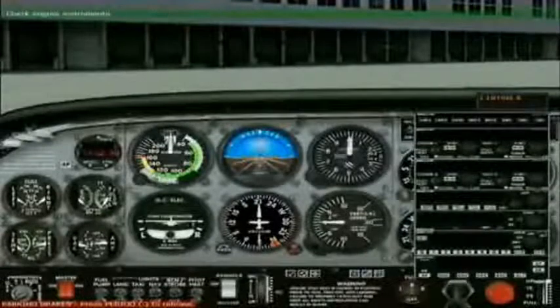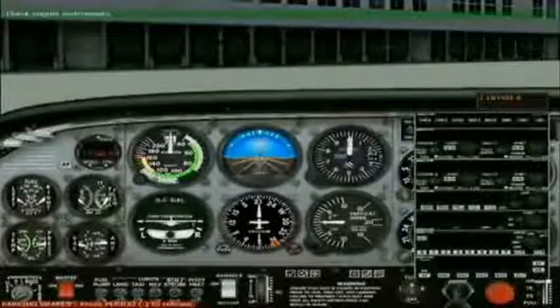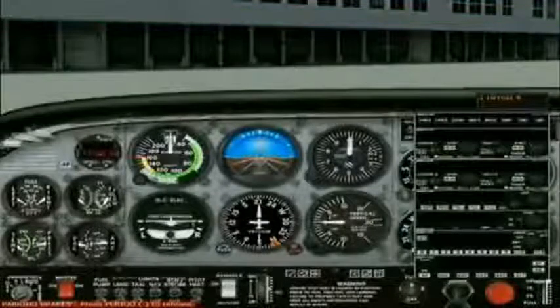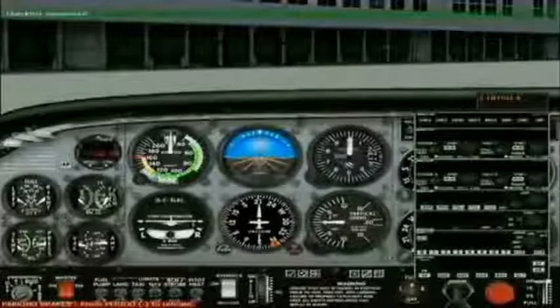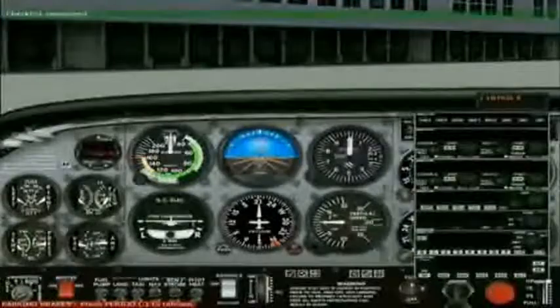Confirming oil pressure. Oil pressure confirmed. Confirming that the battery is charging. The battery is charging. Check engine instruments. Checked. The engine instruments are functioning properly. Captain, the start-up checklist has been completed.